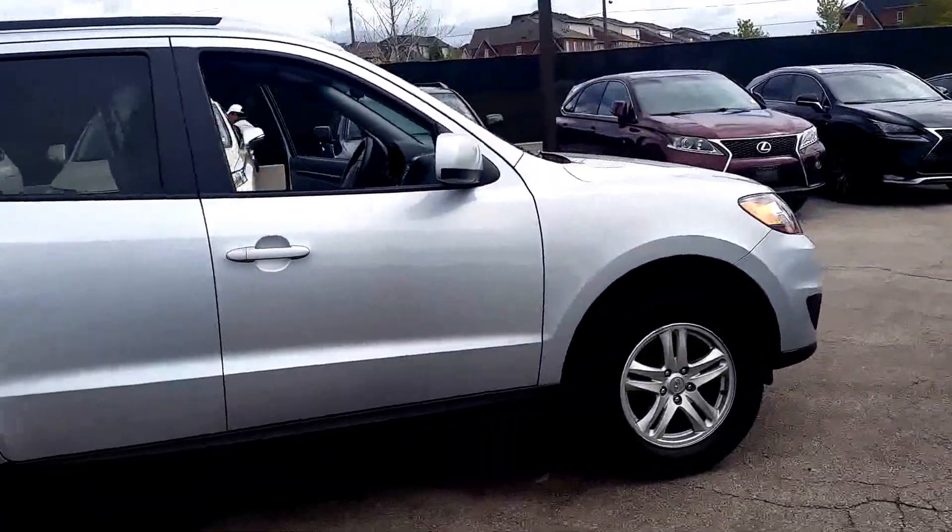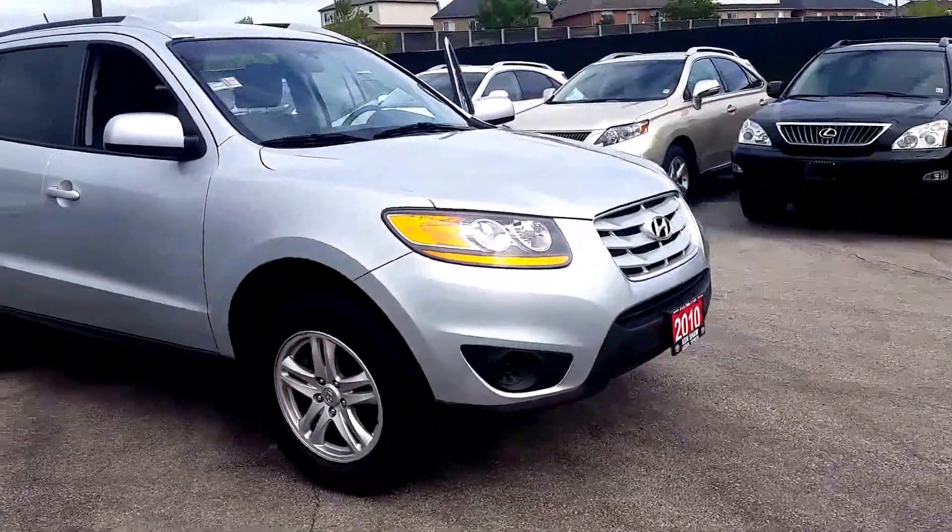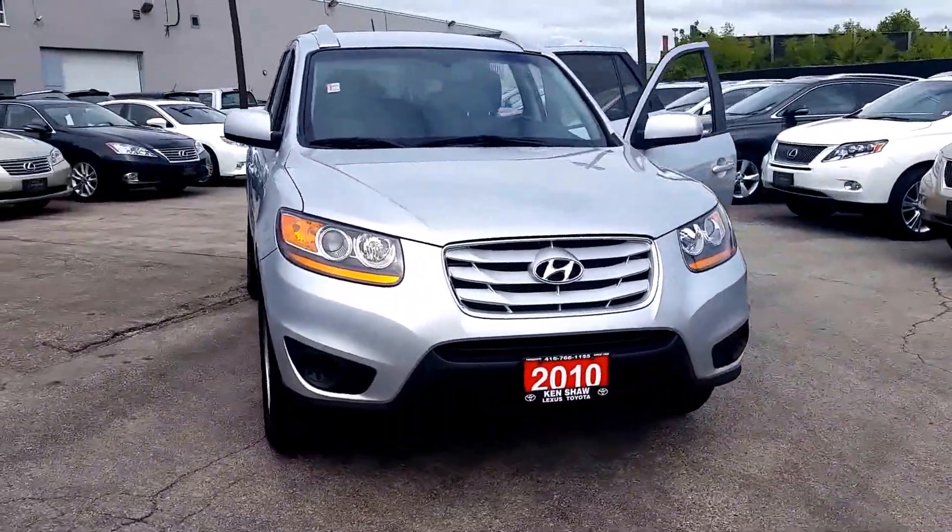If you'd like to come in for a test drive, you can reach me by email or call 416-766-1155, extension 119.